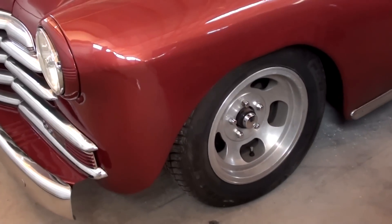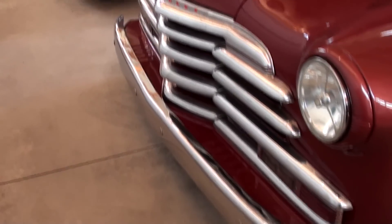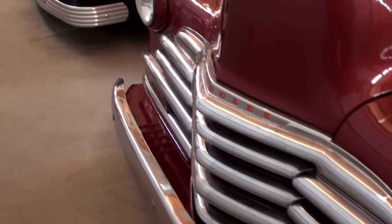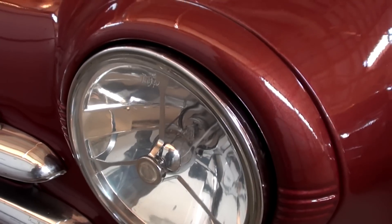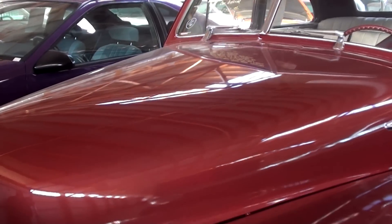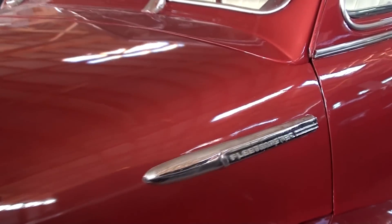You'll notice right away it's riding on some aftermarket aluminum wheels — some nice slotted mags there. Nice looking chrome bumper up front, the grille's looking pretty slick. It's got a set of tri-bar headlamps in it and they've painted the trim around the headlights. Everything's smoothed out, not a lot of badging or trim on this one. There is the one Fleet Master badge right here.